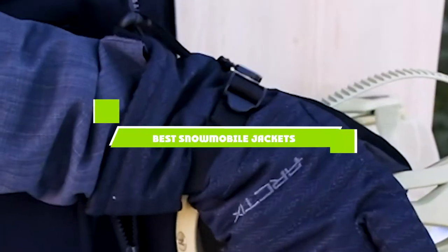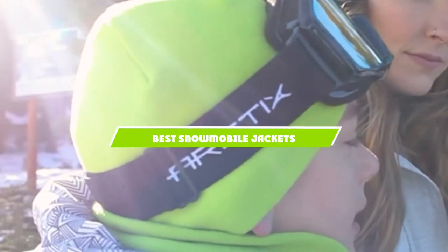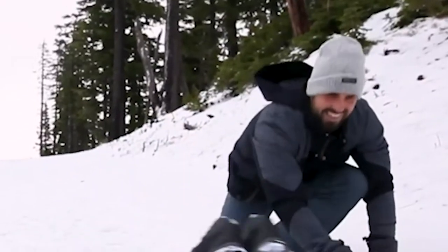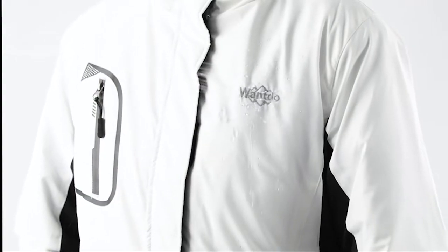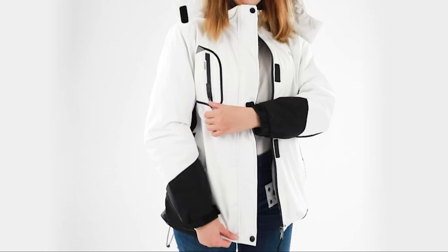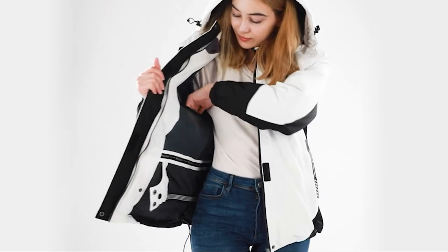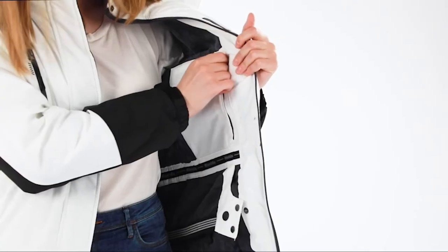If you're looking for the best snowmobile jackets, here's a list you must see. We made this list based on our personal preference and sorted it based on the features, prices, quality, durability, and reputation of the manufacturers and customer feedback. We've included options for every type of customer. So let's get started.